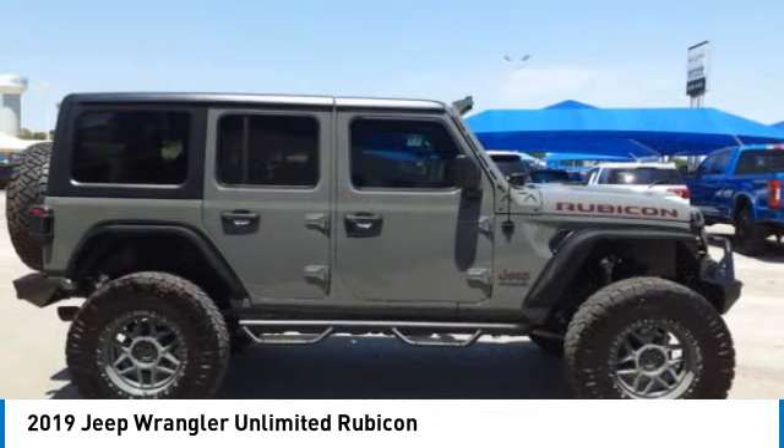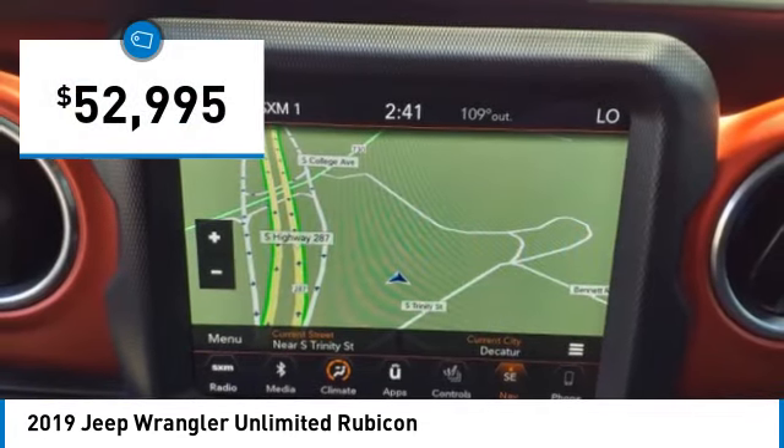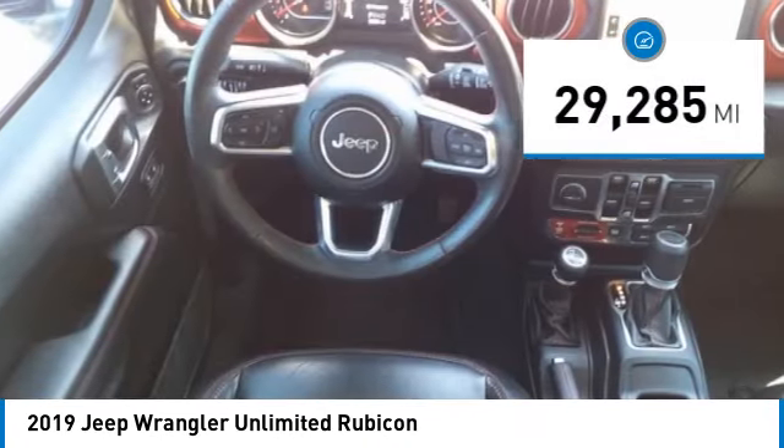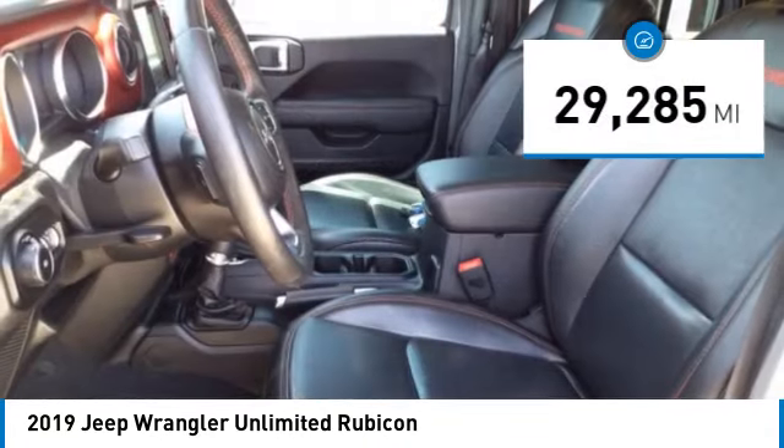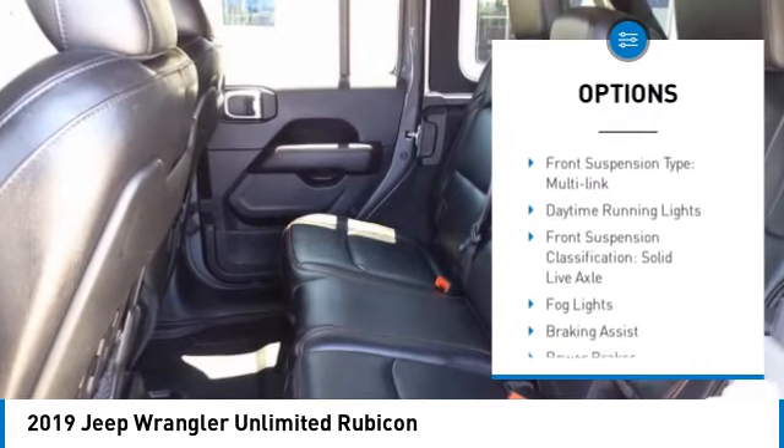Priced below $55,000, this vehicle has less than 30,000 miles. Here are some of this vehicle's great options: power windows with safety reverse, traction control, stability control, roll stability control.